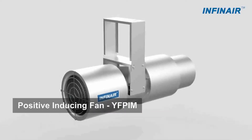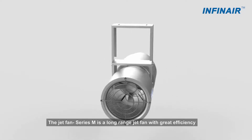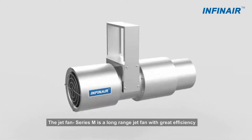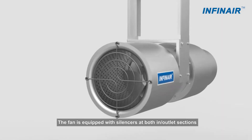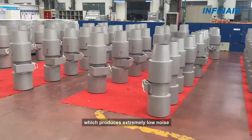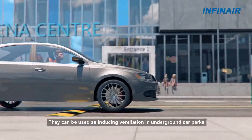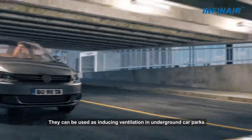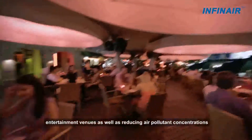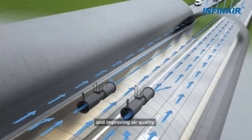Positive Inducing Fan YFP-IM: The Jet Fan Series M is a long-range jet fan with great efficiency. The fan is equipped with silencers at both inlet and outlet sections, which produces extremely low noise. They can be used as inducing ventilation in underground car parks and entertainment venues, as well as reducing air pollutant concentrations and improving air quality.